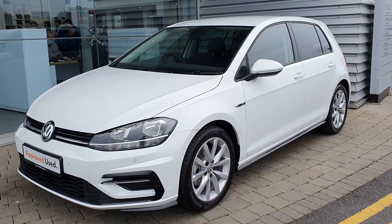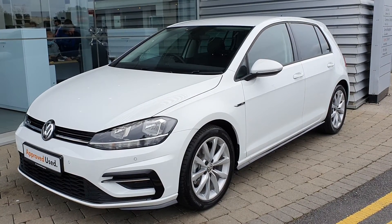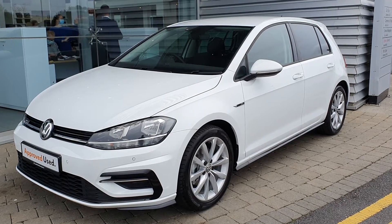Hi guys, how's it going? It's Aaron here, joining you from Volkswagen Airside. As you can see here today, we have this 2020 pre-reg Volkswagen Golf R-Line.